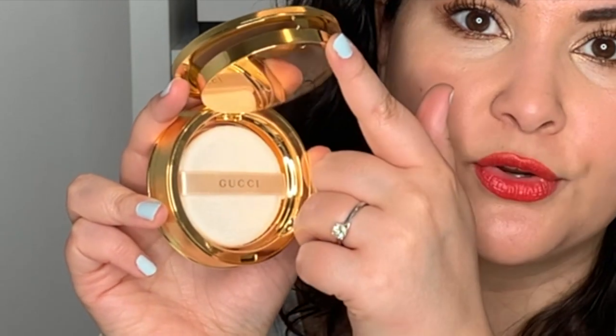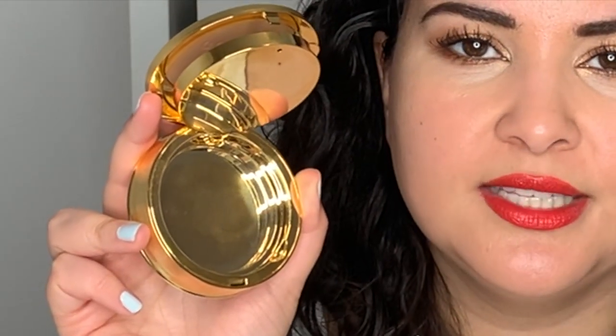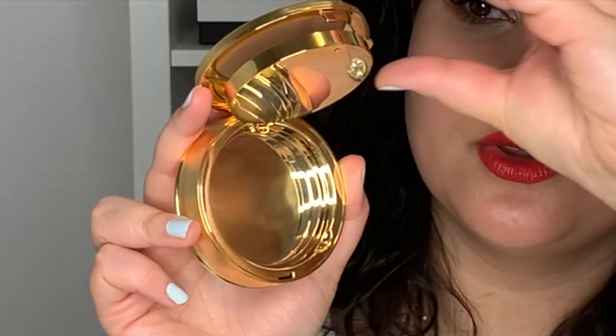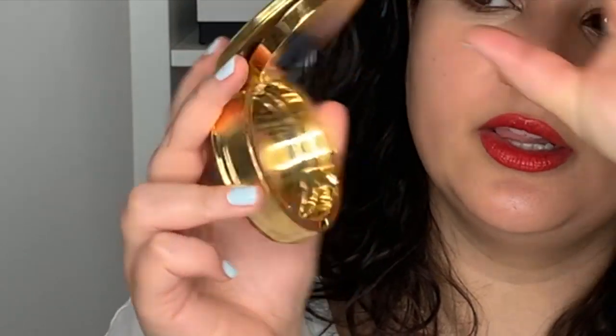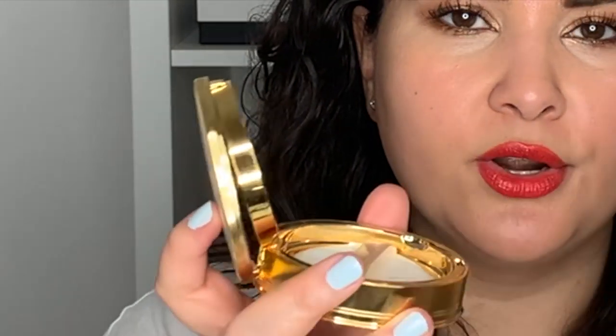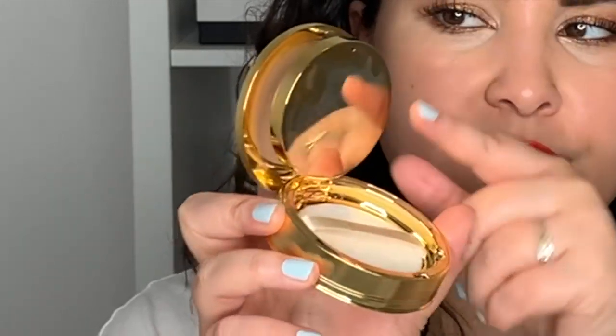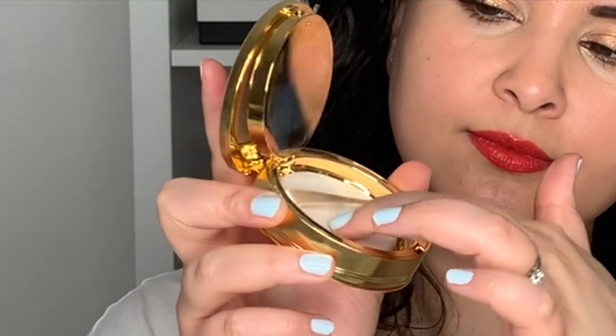So you have your compact — you open it up and you have your powder, and underneath you have your sponge. One of the best engineering feats this company has done is that you can actually click the compact closed. When you want to get your powder, you don't have to worry about it closing on you — you just click it closed and grab your powder. It's a small detail they did really well.